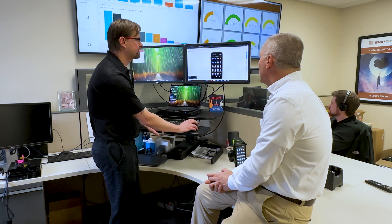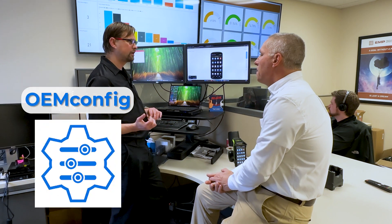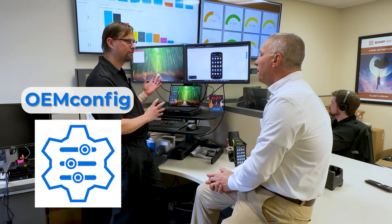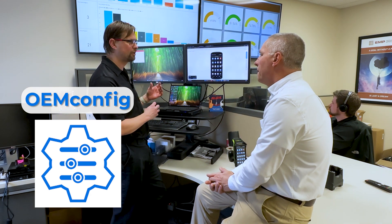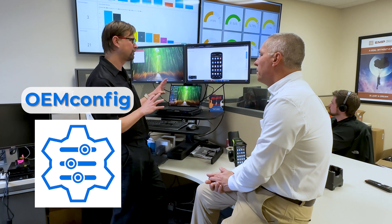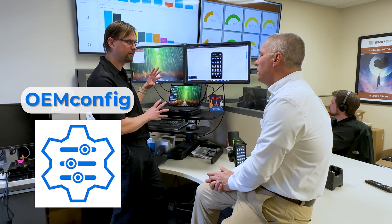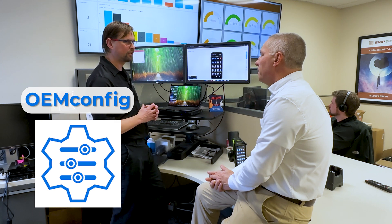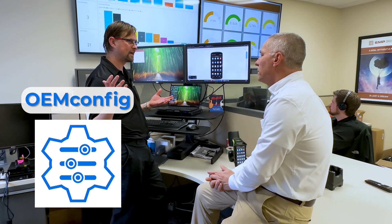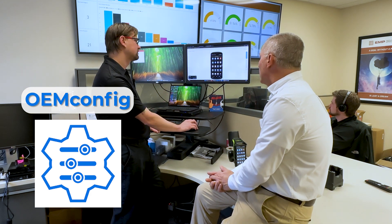One of the newer tools is OEM Config. This is actually configuring the back end of the OS — for a full enterprise OS where you want to add different configurations, maybe modify how the scanner acts or configure specific apps. You can push a config and change those settings on the fly to the device.